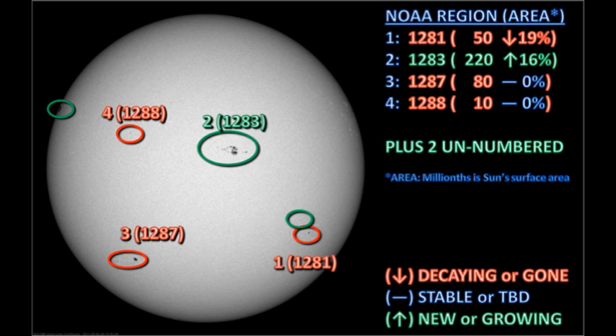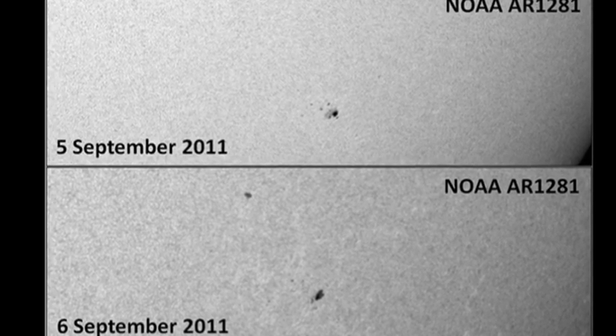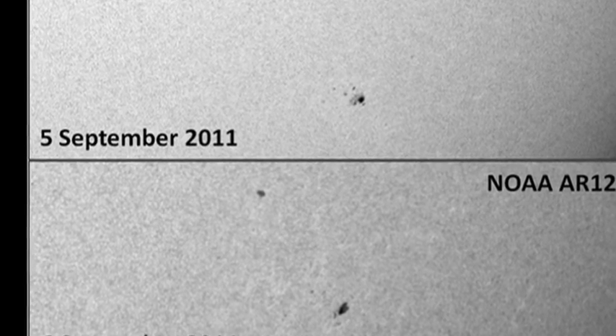We have two unnumbered regions: one small one in the southwest and a huge spot coming over the northeast limb, which I'll show you in detail in a few minutes. Let's go through the regions in order, starting with region 1281. This is the small region in the southwest and seems to have decayed somewhat overnight. However, there is a new small region coming up to its north and east, which you can just see near the top of the lower frame. It's a relatively small region and I don't think it's going to amount to much.